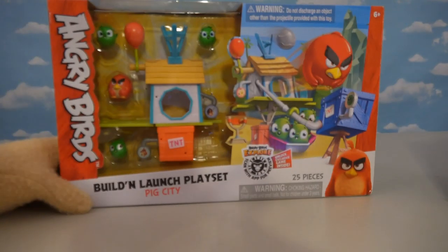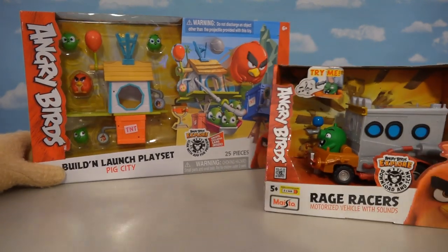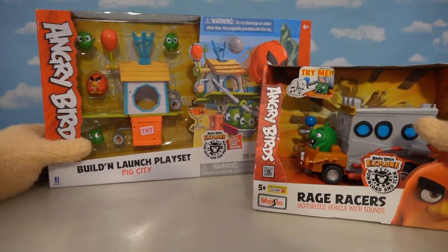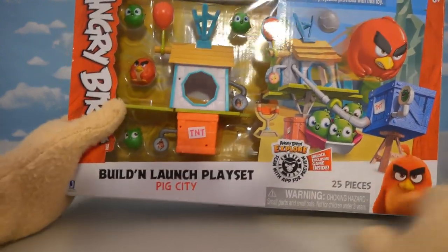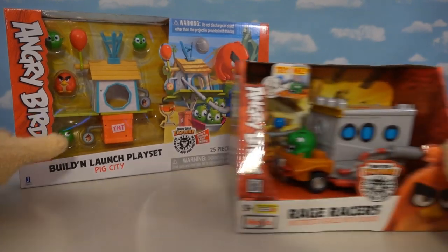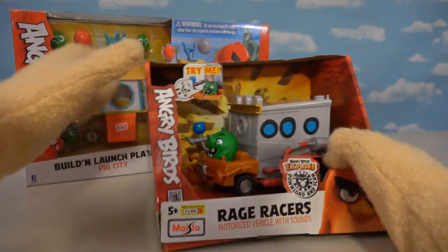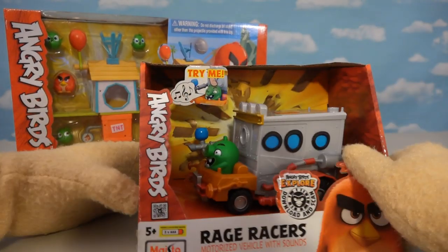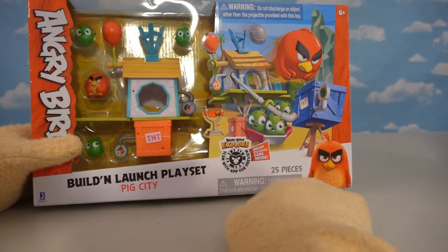Alright kids, so as you know, the new Angry Birds movie is coming out, and we ended up picking up all the toys we can find at Target, which are based off that movie. So let's see here — the first item we have is the Build and Launch playset, which is called Pig City. And then, of course, we've got a vehicle called the Rage Racer — a motorized vehicle with sounds — and we get a little piggy with that vehicle. But the first thing we're going to look at is this big playset, because it just looks cooler.